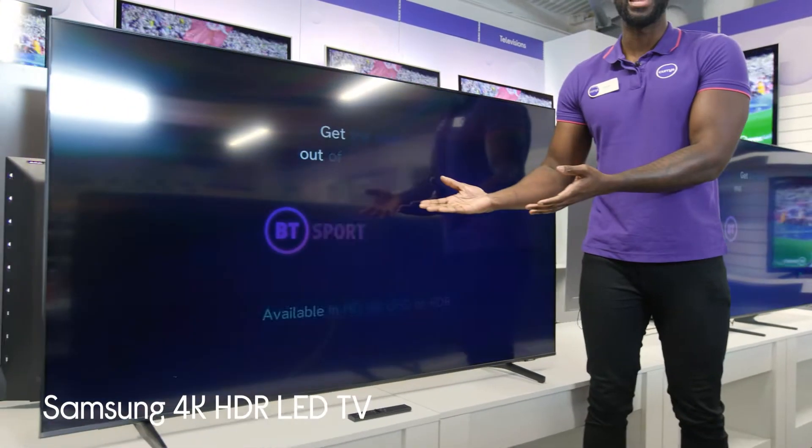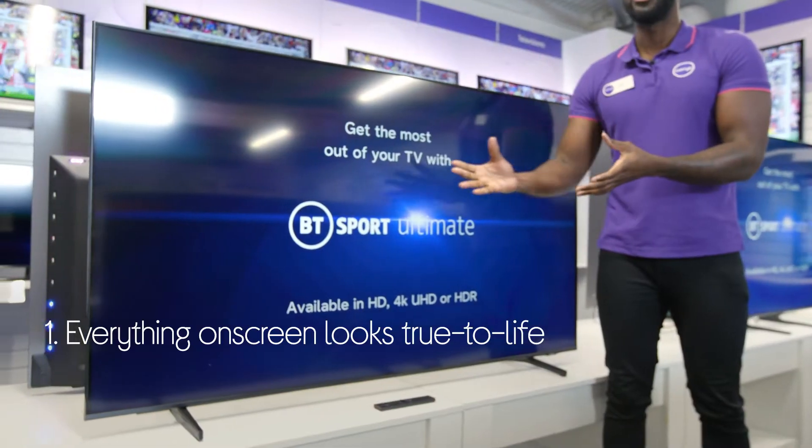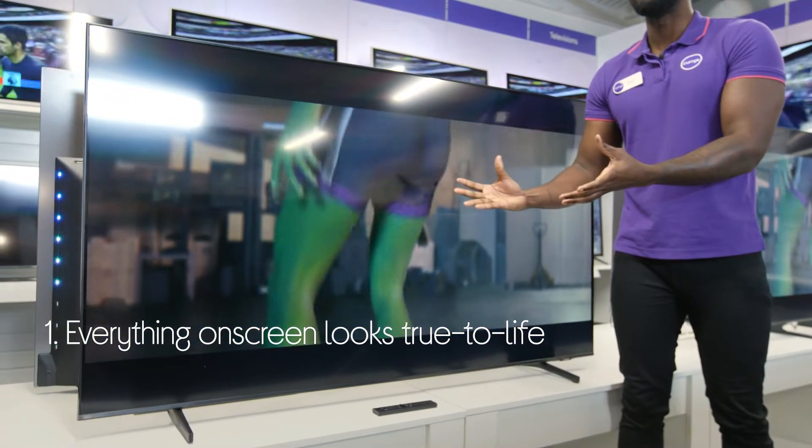Let's take a look at the Samsung 4K LED TV. It makes everything on screen look true to life by using colour that's bright and accurate to real life, with over 1 billion shades.